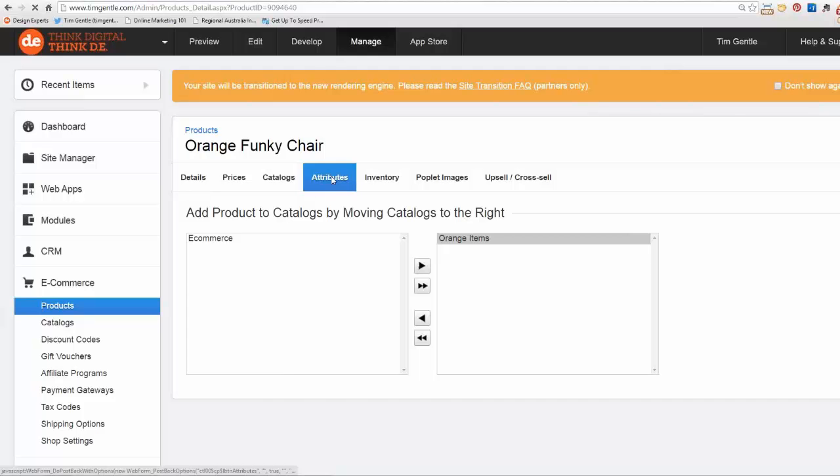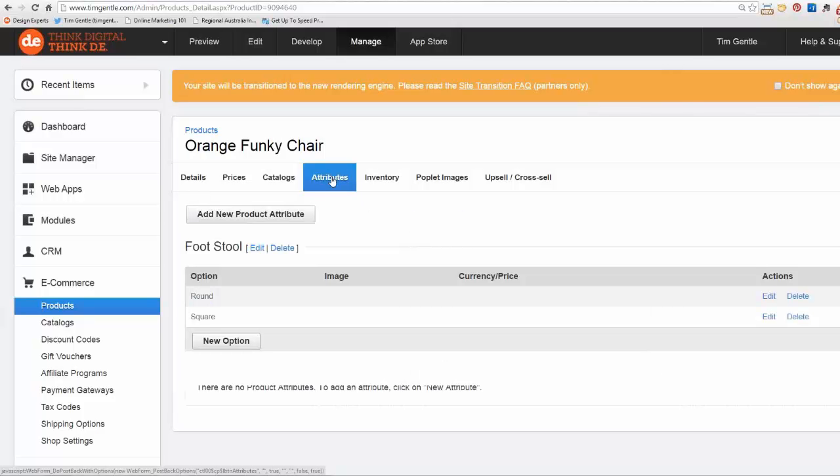Attributes are things like colors, size, and shape — you just add these. This one happens to be a footstool and you can have it in round or square. You could set up color with options: red, yellow, and blue. You can even edit this and change the price for different options — large, small, medium. If you had different prices for different colors you can do that. You can even have an image for each color, so when the person selects a color it switches the displayed image. Some clever programming there, and quite easy to use.